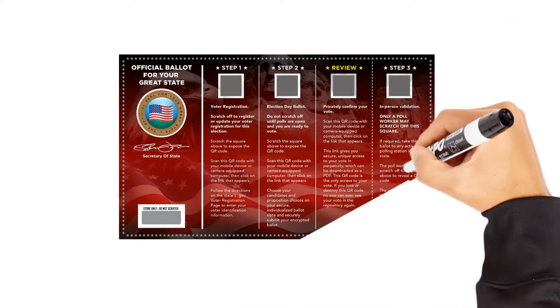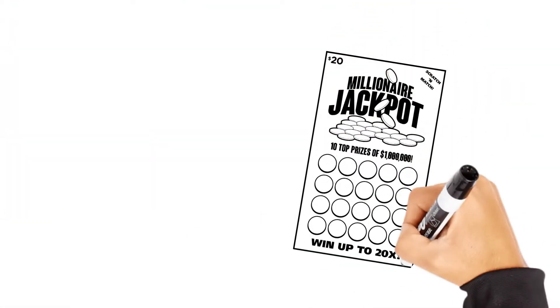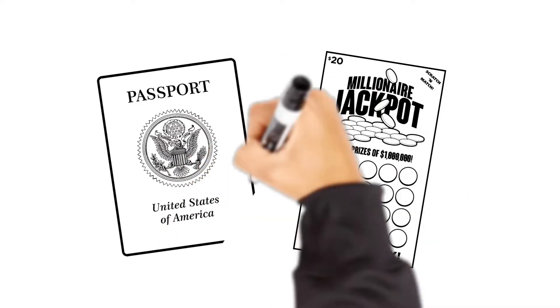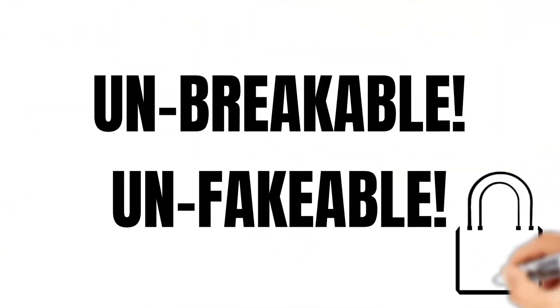The process starts with the scratch-off ballot. The ballots are numbered and serialized, and each is unique. They are produced at the same highly secure, state-of-the-art printing facilities from which we get scratch-off lottery cards, U.S. passports, and other government documents. This document printing process is unbreakable and unfakeable.